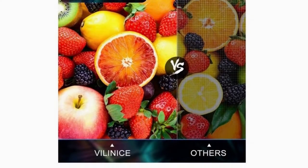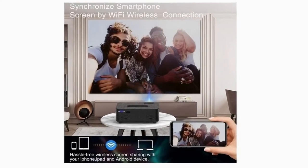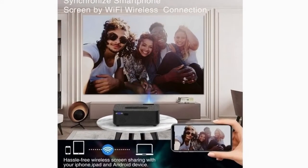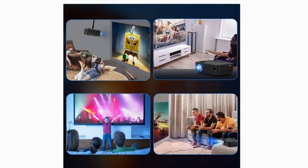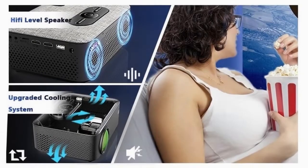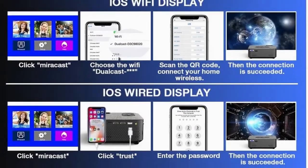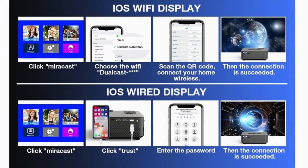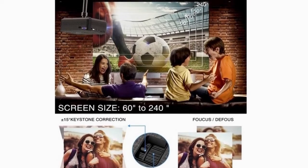This projector features 23W Hi-Fi stereo speakers with an SRS sound system for superior sound experience. It adopts temperature control technology with two independent intelligent speed-control fans that adjust speed according to real-time temperature, minimizing power consumption and extending the lamp life up to 80,000 hours.